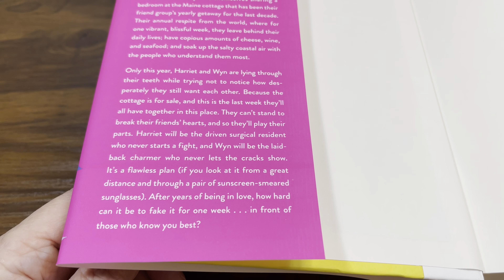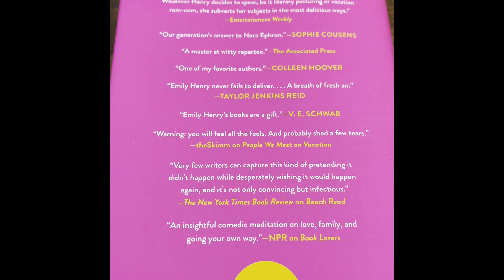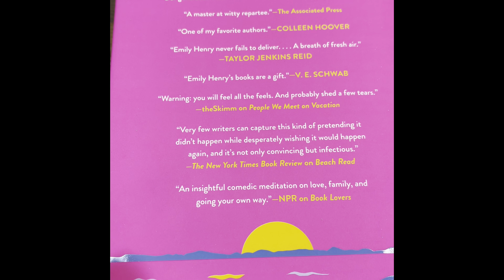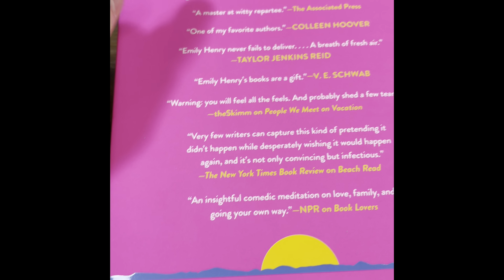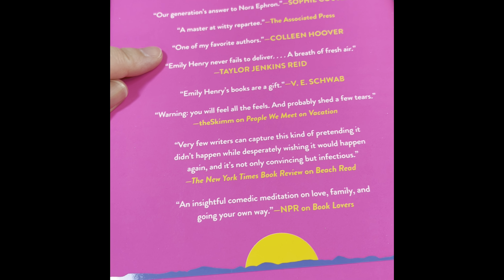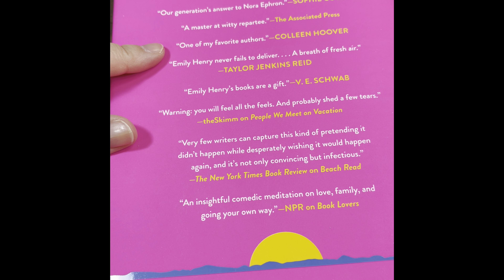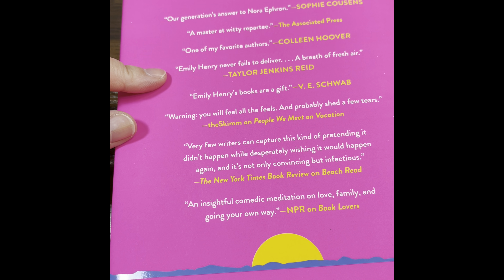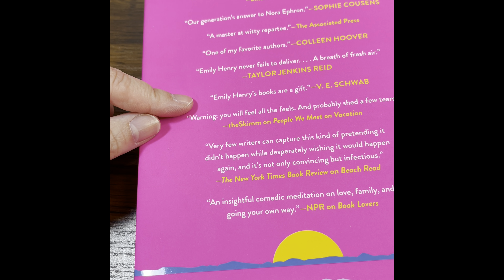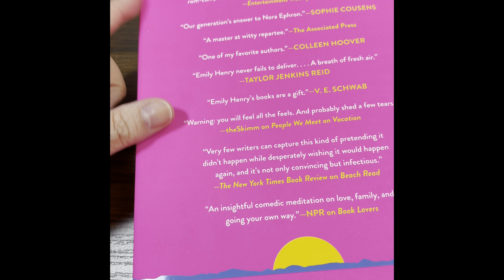Let's read a little bit about the praise others have heaped upon Emily Henry. The Associated Press calls her 'a master at witty repartee.' Colleen Hoover says Emily Henry never fails to deliver a breath of fresh air, and V.E. Schwab says Emily Henry's books are a gift.